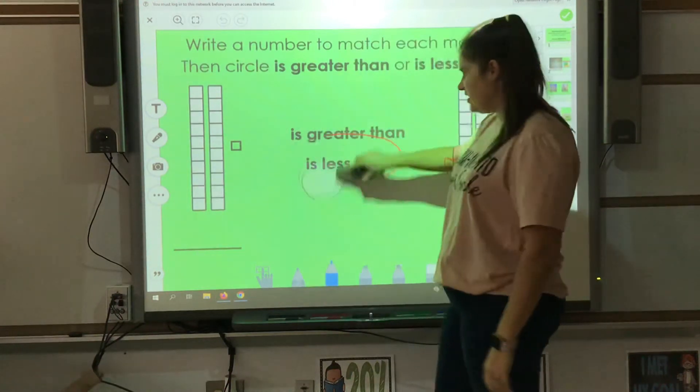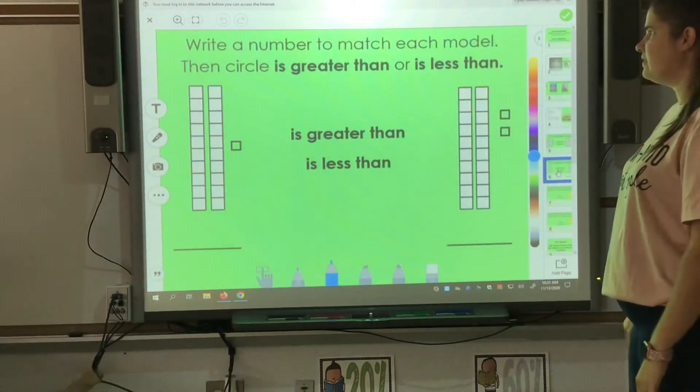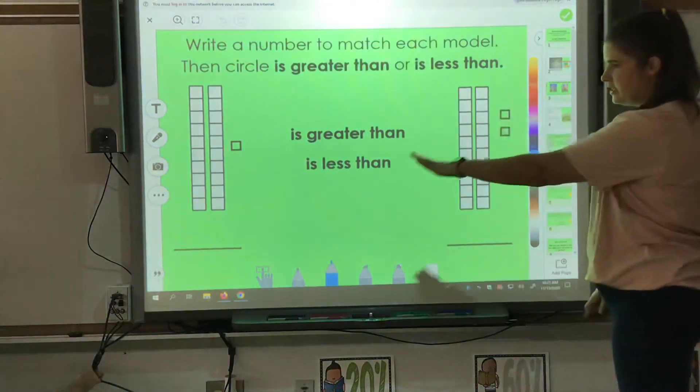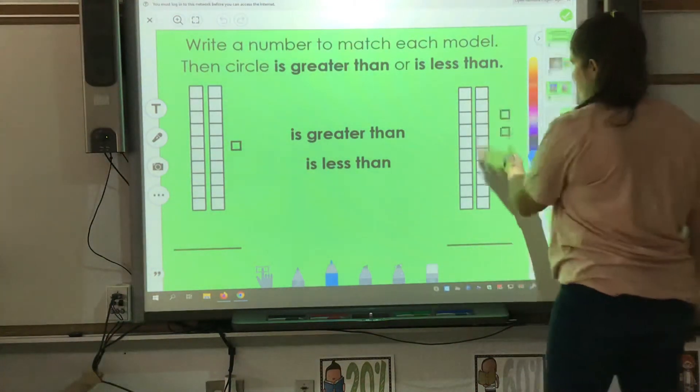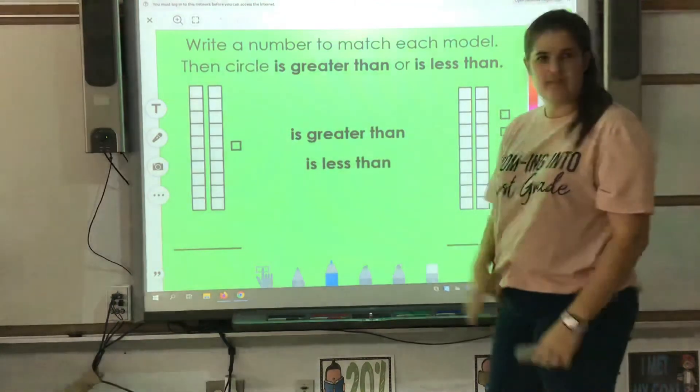You have another example that you can work on. Write a number to match, then circle greater than or less than. Count your tens and ones and write it at the bottom for each side. Then choose from the middle.